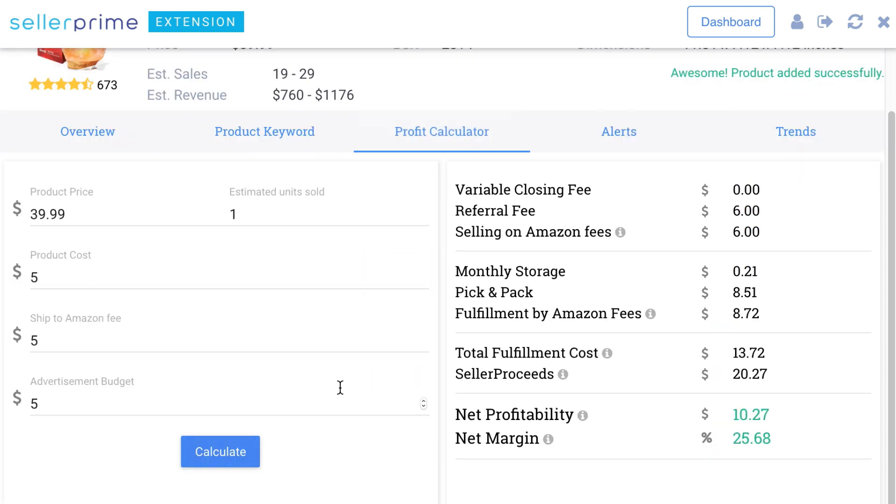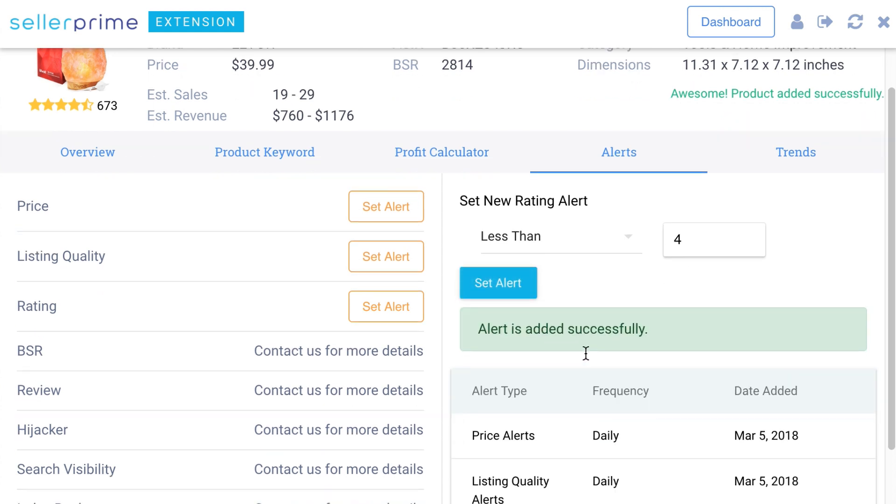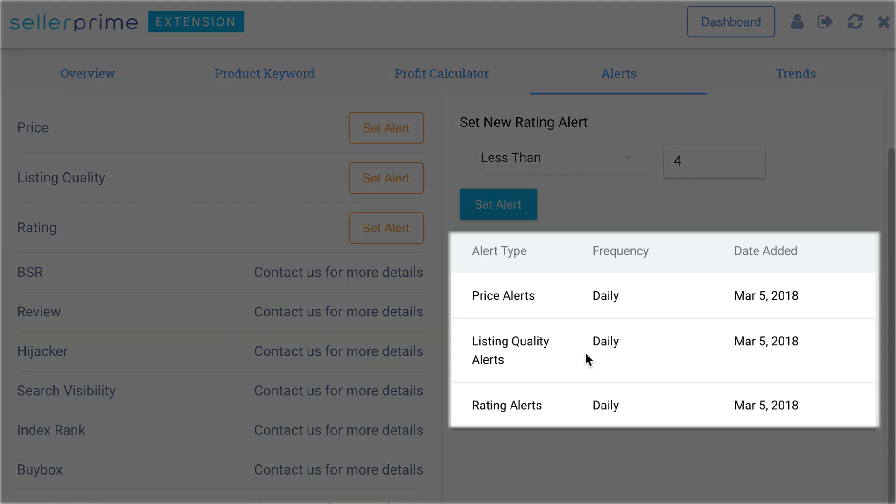Seller Prime also makes keyword suggestions that can be a profitable addition to the listing. The profit calculator tab lets you calculate the profits you'll make if you were to start selling the product. The alerts tab lets you set alerts to get notified on repricing, improvements in listing quality, or the ratings for the product.